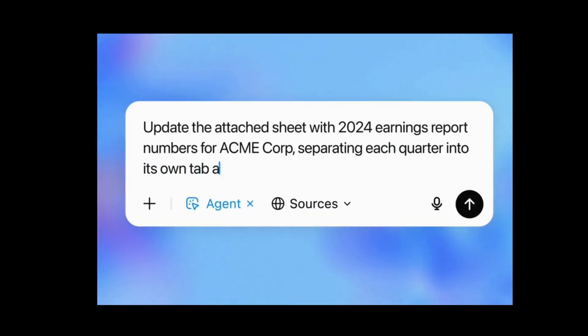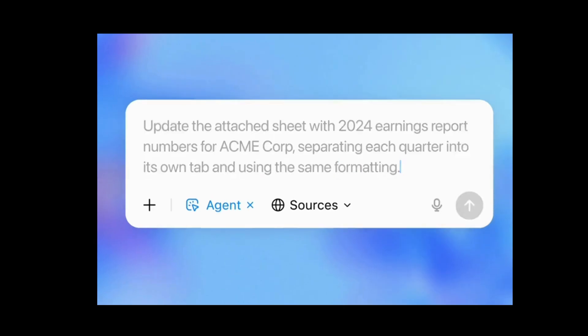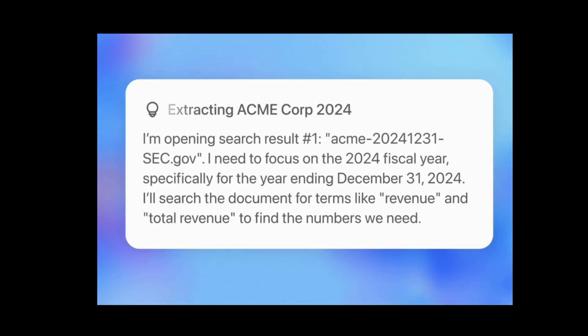Not bad. And it's collaborative, too. Agent asks follow-ups, clarifies tasks, and adjusts as needed. That's the good part.